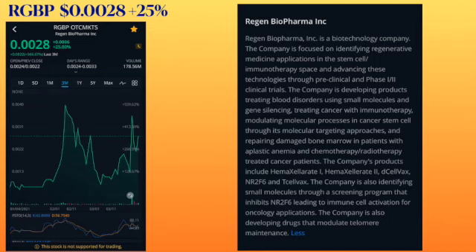And repairing damaged bone marrow in patients with aplastic anemia and chemotherapy-treated cancer patients. You can read more on your own, but RGVP is trading at 0.0028 and heavily trending upward.